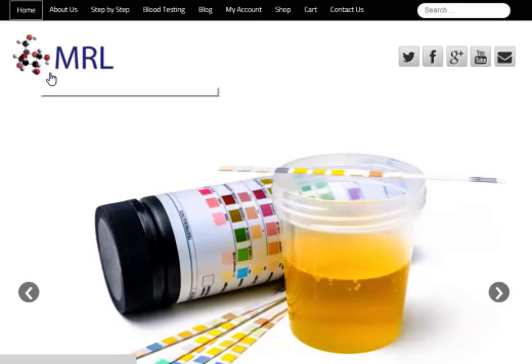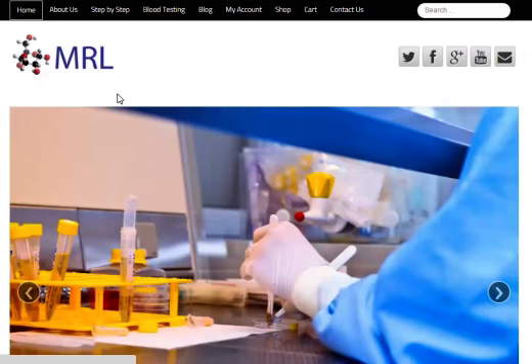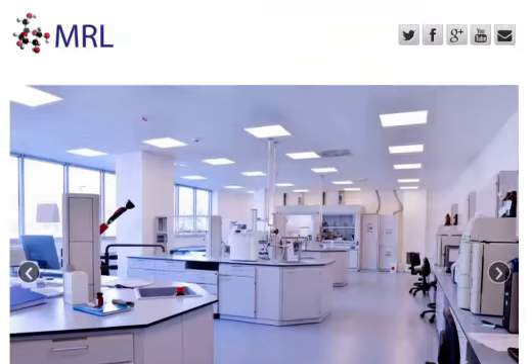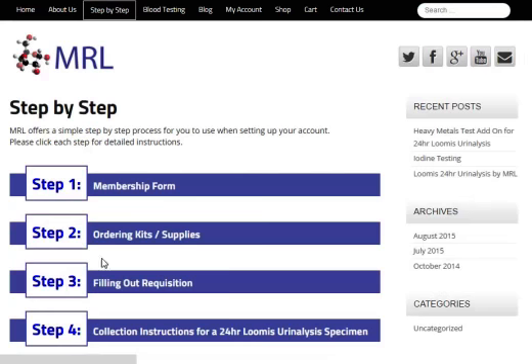The first place you'll want to go as a new LDHS graduate is the step-by-step guide. It can be found on the top, middle, or bottom of the page. I'll enter through the bottom here — it's an easy picture to click on.